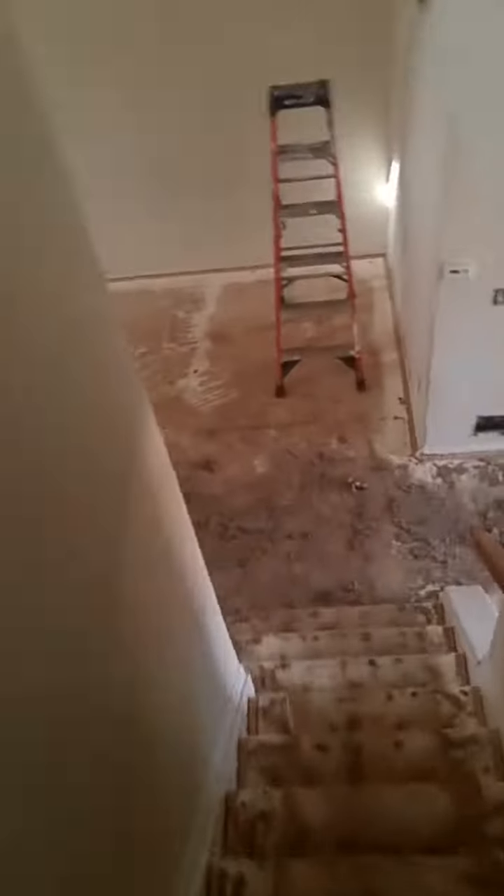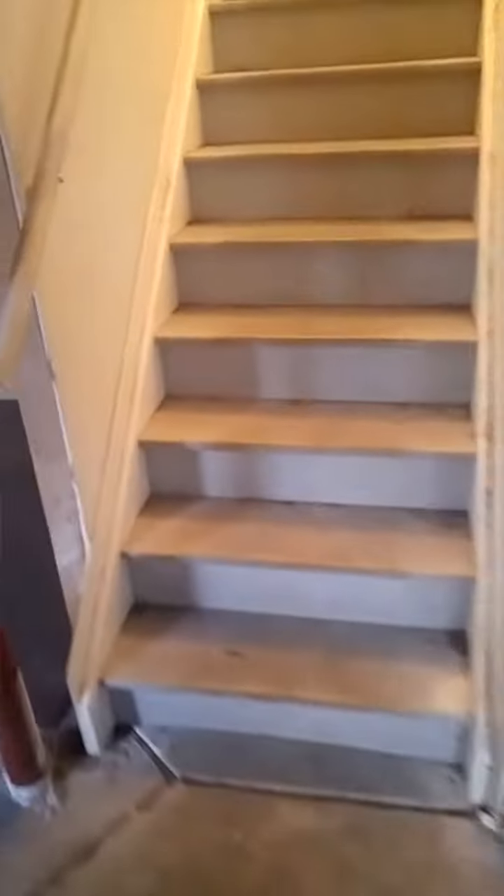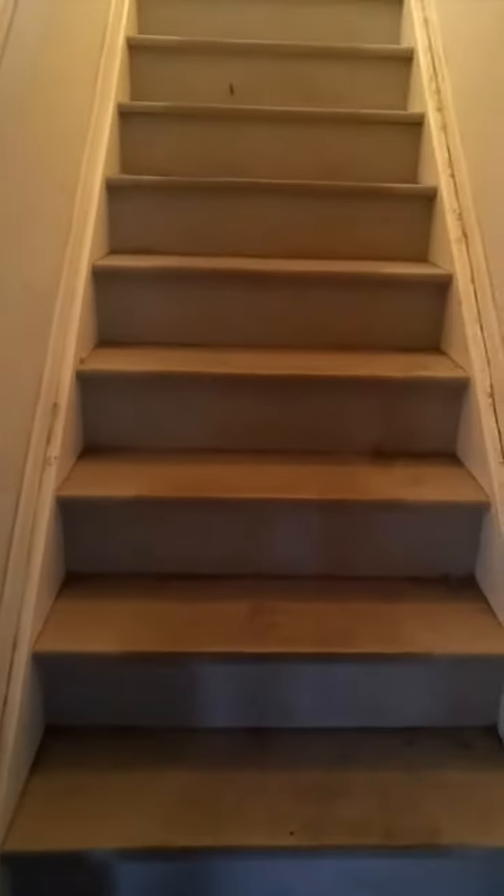There is a basement — it's unfinished. I advised the client not to do anything in the basement, just with his budget constraints and what he wants to do. There's no need. We'll fix up and patch up the insulation on the wall, get that done, and probably paint the stairs. Everywhere in the house is getting painted.